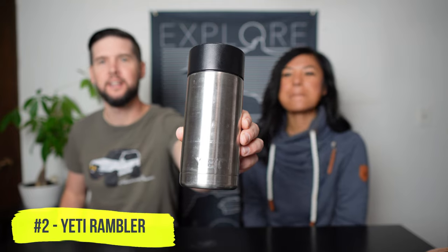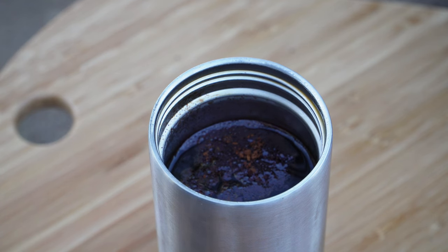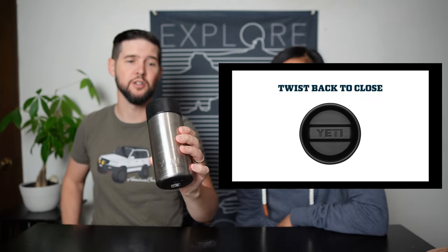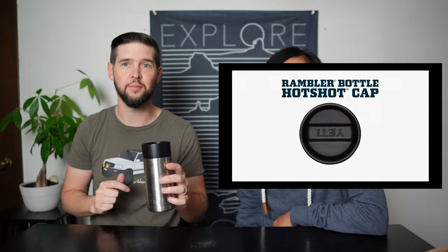Next up, one of my favorites: the Yeti Rambler. This is for anybody who likes to have hot drinks with them — whether it's coffee, tea, or a hot toddy by the fire, this thing is incredible. The reason I like this one is it has a trick up its sleeve: the lid. This lid is an absolute game changer. When you unscrew it, you can drink from any side, so you don't have to find the little spot to take a sip from. If you're driving, you just grab it and you've got easy access. It doesn't spill and it does a great job of keeping hot drinks hot. This is right about $25 — this is the 12 ounce version — and they do have a larger version too.